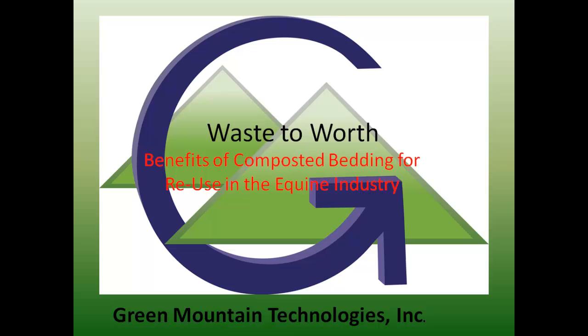Thank you and welcome everyone. If you have questions during this, don't hesitate to ask. At the end, I'd love to hear from any of you who have experience with bedding reuse. It's such a new concept that it would be great to hear from any of you.